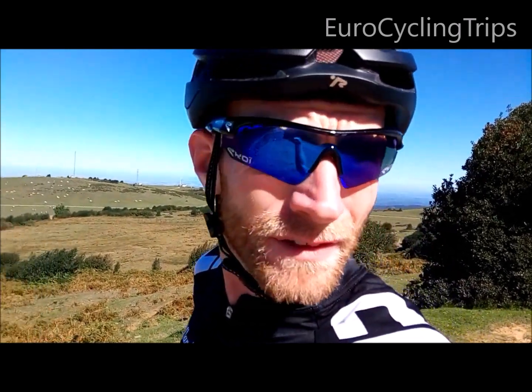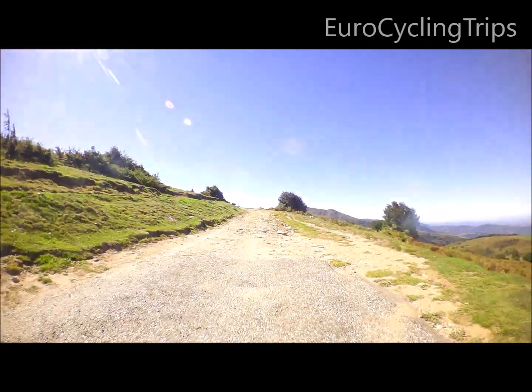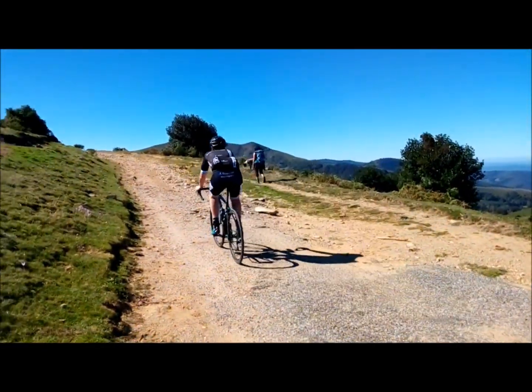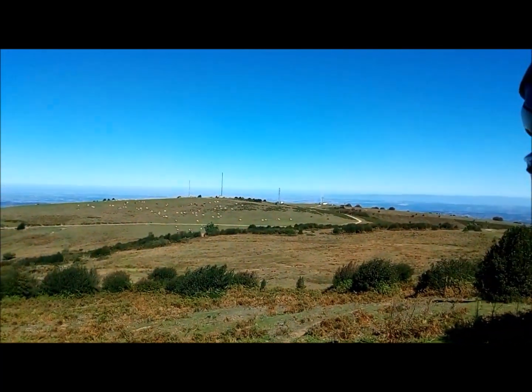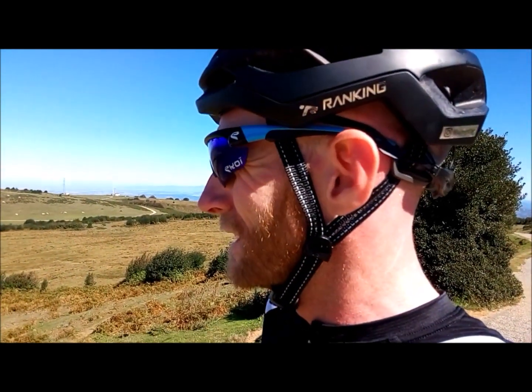Not too sure where the finish of the stage would be, if the rumours are true and this is a finish, because right here the road finishes. And if you look further down there, where that hut is, there's not really much there, but I'm assuming that's where they'll finish it.